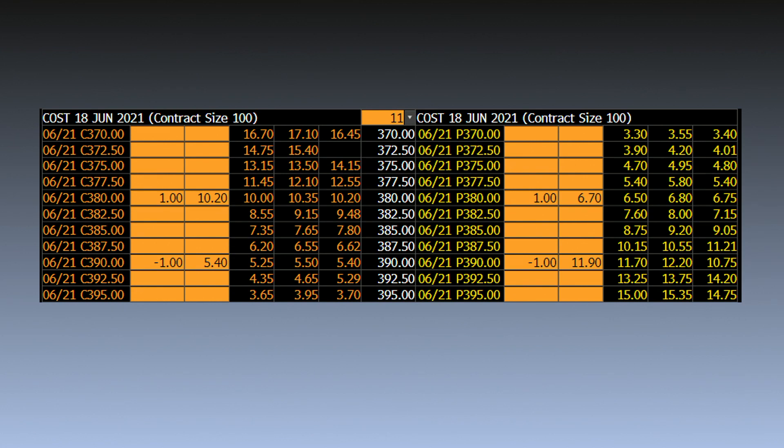Here we're taking a look at the closing prices of Costco options in June. On the left you're going to see the calls, on the right are the puts. Looking at the June 380/390 bull call spread, we would be buying the 380 calls at a mid-market price of about $10.20 and selling the 390 calls at a mid-market price of about $5.40. Looking at the bull put spread, one would sell the June 390 puts and collect a mid-market price of about $11.90, and buy the 380 puts, paying about $6.70.